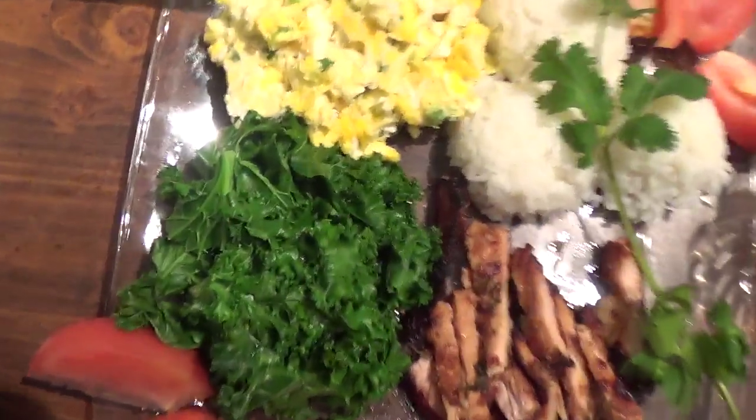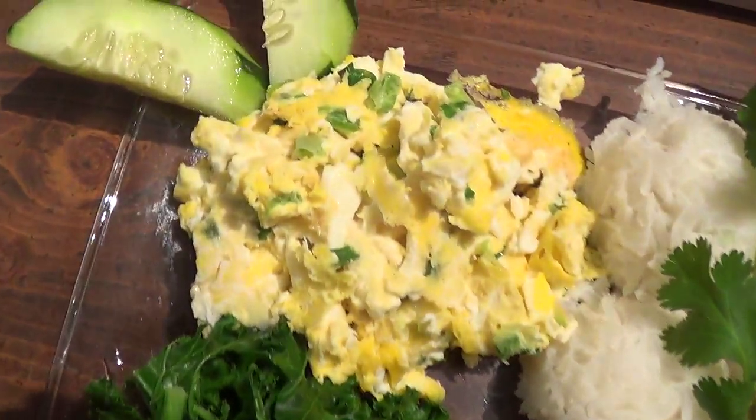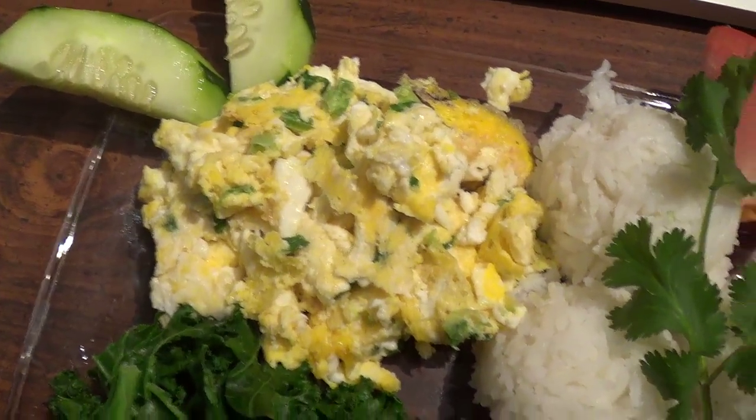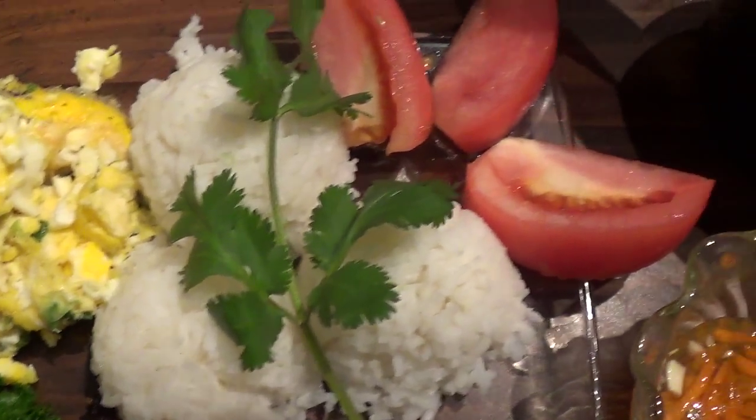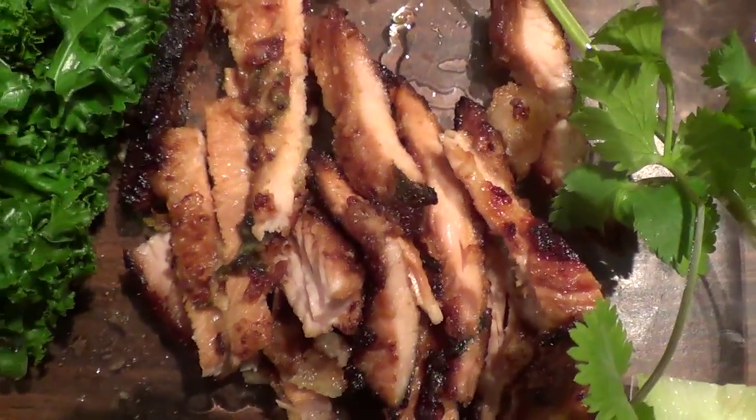Got the steamed kale, scrambled egg with green onions, white jasmine rice with a pretty cilantro leaf on top to give that gorgeous chef's look, and the sliced tomatoes and cucumber as a flower look to it, and the grilled chicken, sliced, and with the egg roll sauce to dip the veggies in.